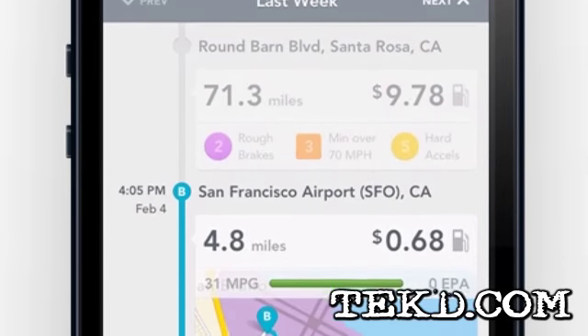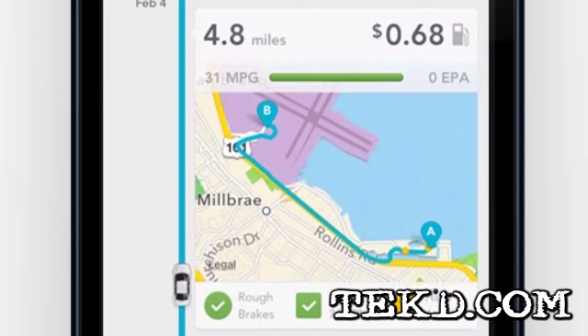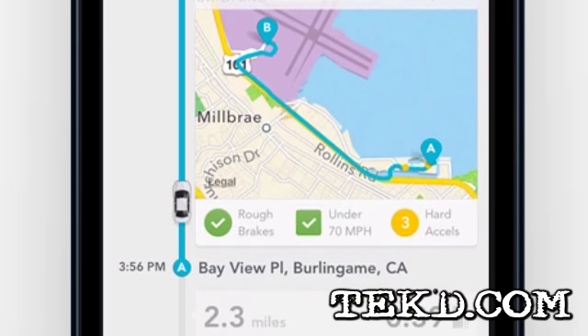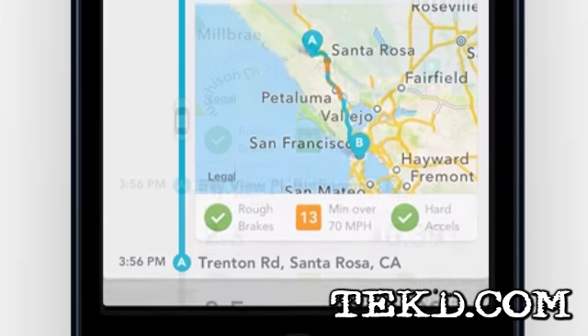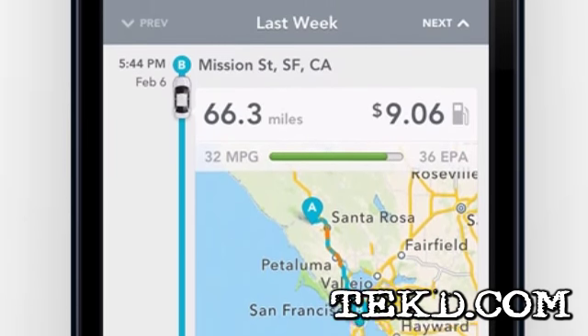Automatic Link trends your driving habits and then makes suggestions on how you can improve based on factors like rough braking, speeding, rough acceleration, and other factors. With this data, it will show you in real time how you are doing on your current trip so you can make changes.